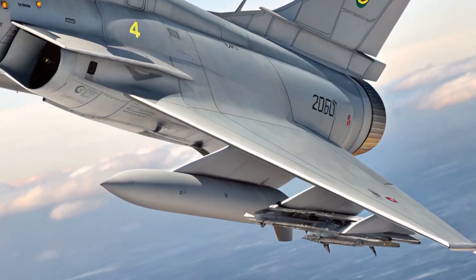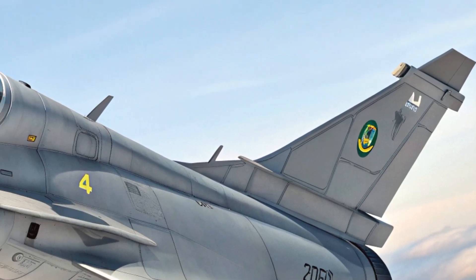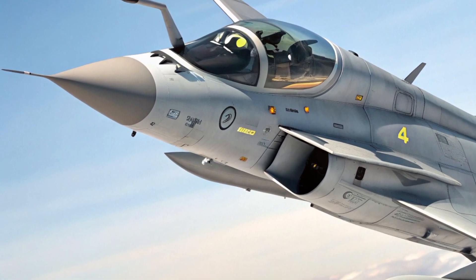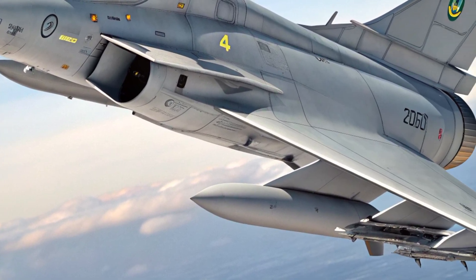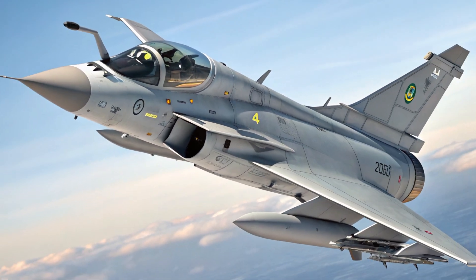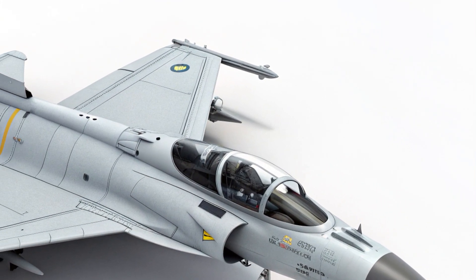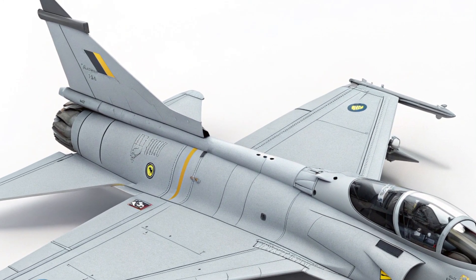Hello everyone, welcome back to the channel. Today we're diving into one of the most advanced fighter jets on the market: the 2025 Saab JAS 39E Gripen. This aircraft represents the pinnacle of Swedish aerospace engineering and is designed to compete with the best in the world, from its cutting-edge design and high-performance capabilities to its impressive safety features and competitive pricing.